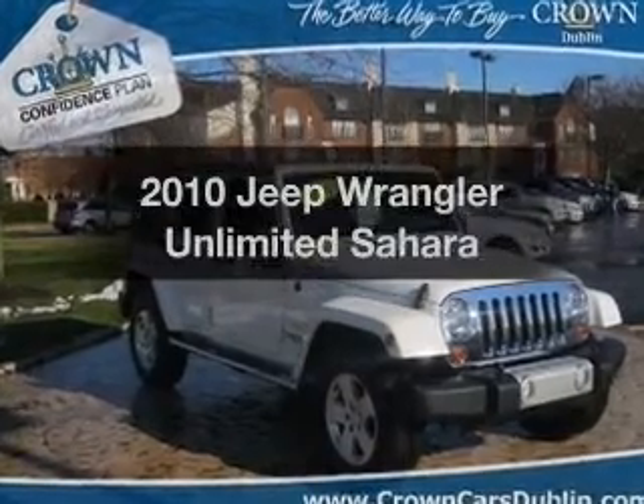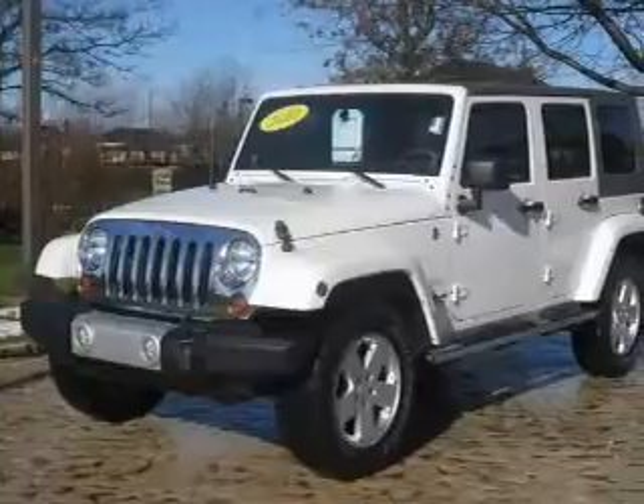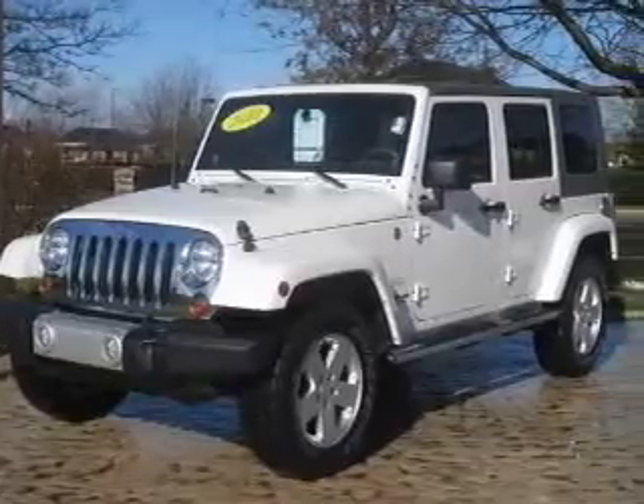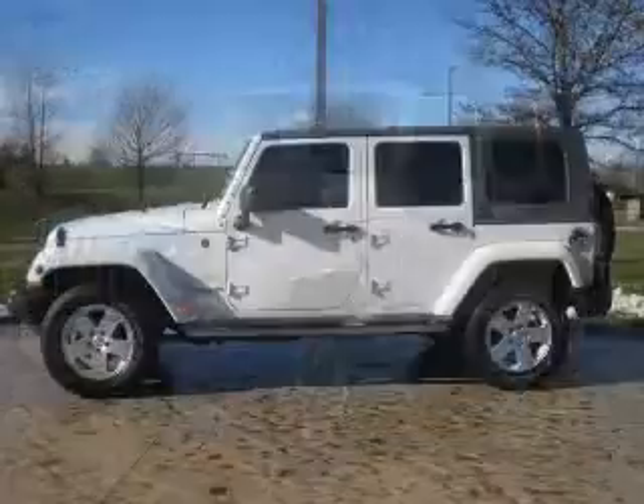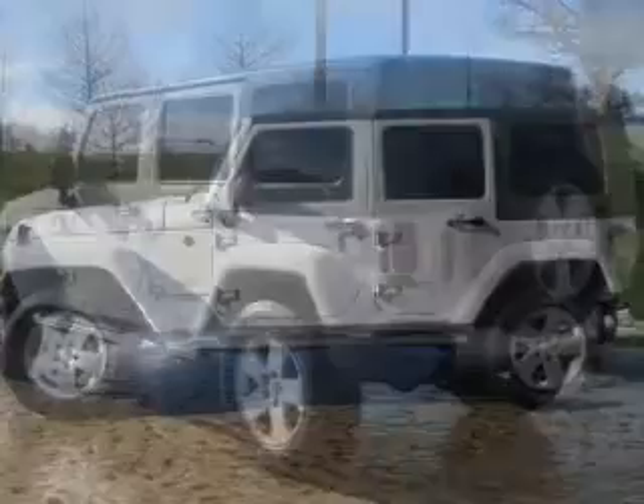Get noticed in this 2010 Jeep Wrangler Unlimited. This is the set of wheels you've been looking for, with a reliable six-cylinder engine. The powertrain includes four-wheel drive connected to a smooth-shifting transmission. Stand out from the crowd with premium wheels.